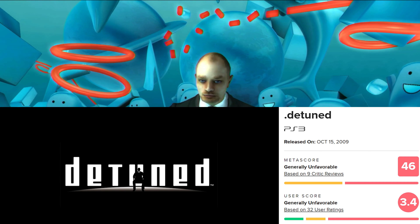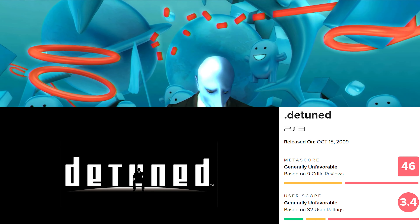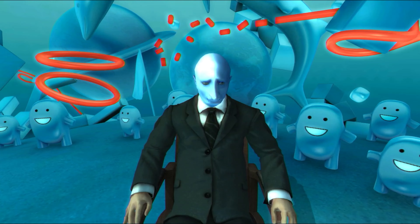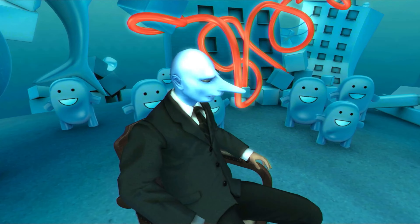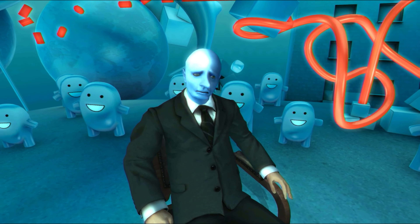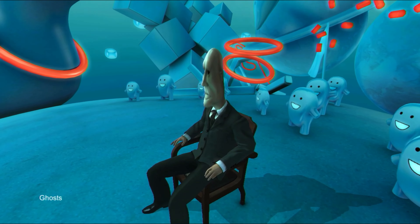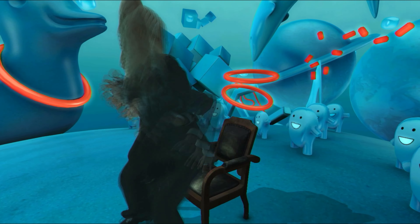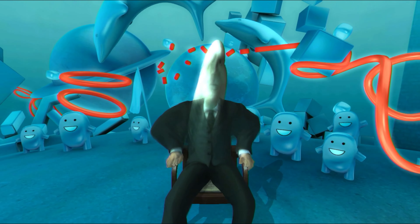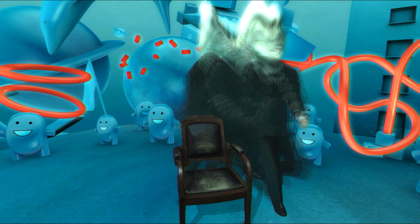Detuned received terrible reviews when it released — it's sitting at a 46 on Metacritic with a 3.4 user score. What's the file size? It's 53 megabytes. That's all for me today. If you did enjoy this analysis, feel free to like or subscribe, and don't forget to hit that bell for instant notifications as any new video lands. To get a high quality version of this video, set your output resolution to 4K. I ain't got no Patreon. Please subscribe though.